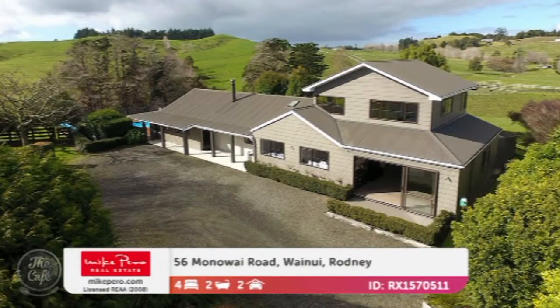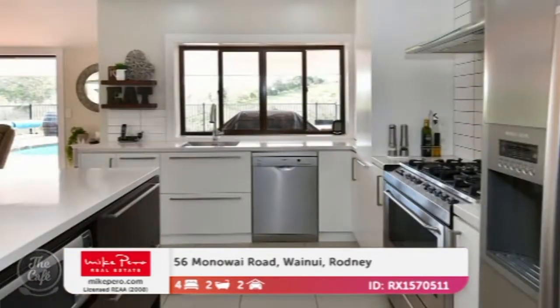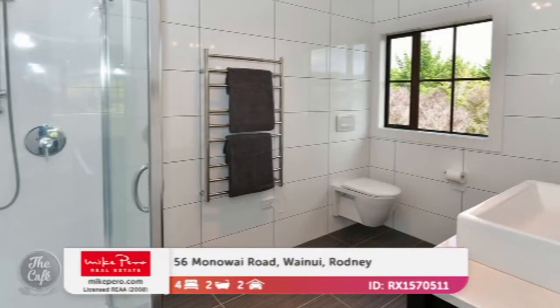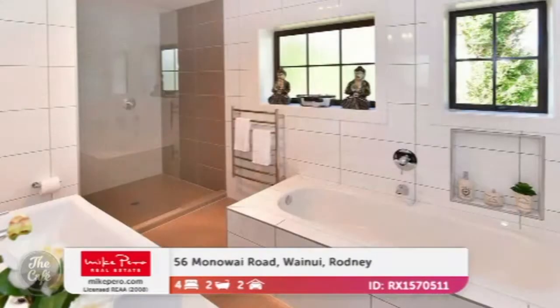So gorgeous property up here, and this is a rare find. It pretty much has it all. If you're after a property that has immaculate condition, it's beautifully presented. Look at that, it's beautiful — lovely spacious kitchen and a really practical island bench there. Nice big spaces. So it's a 240 square metre floor area, a lovely big family property. It's got quality bathrooms, lovely tiles, and it sits on 3.87 hectares.